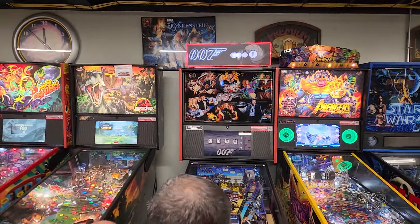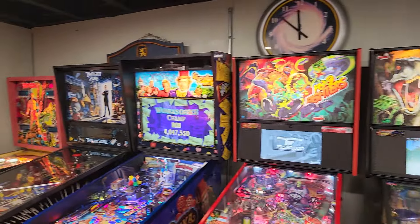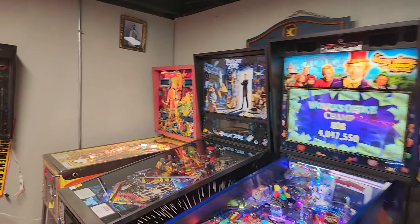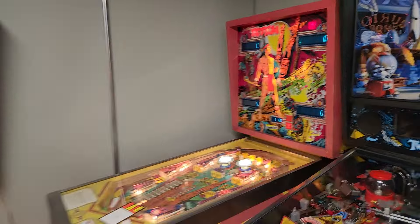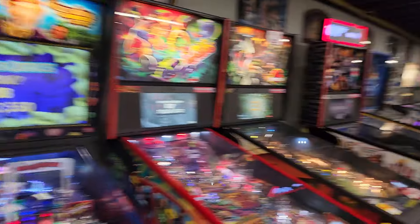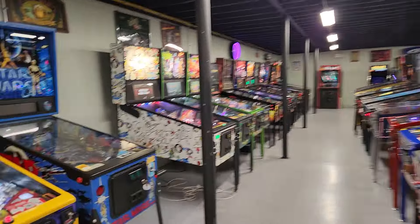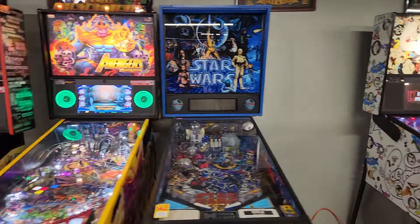We do have the James Bond Pro, but it's a completely different game. He's got Foo Fighters here, he's got Totem. We have a Totem at Rock Fantasy — well, not at Rock Fantasy, but in my collection. I'm going to do a little walkthrough of the room. Maybe Ricky will even take us backstage — you never know.